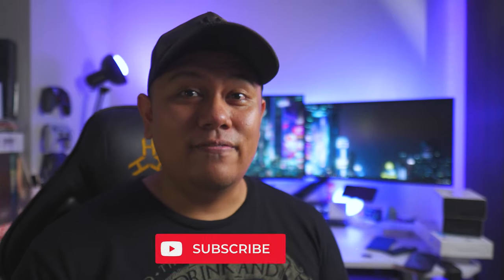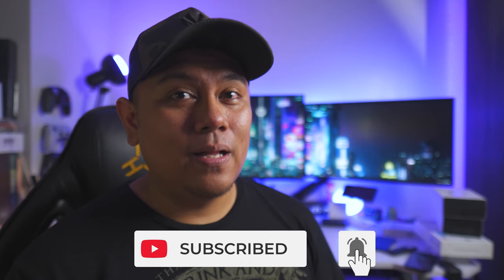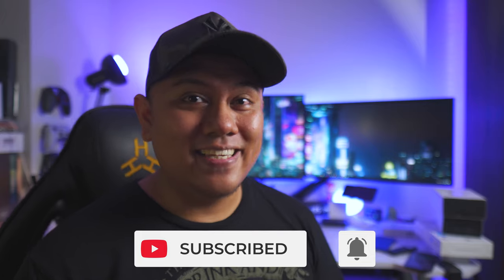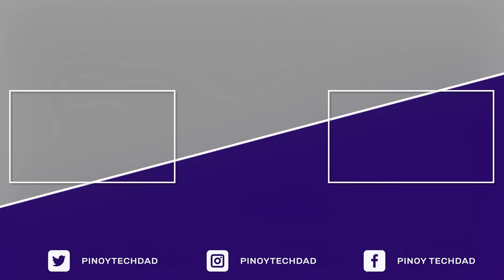Anyway, if you enjoyed this video and found it helpful, please give it a thumbs up, subscribe to my channel, and hit that bell button so you can watch more videos like this in the future. That's it for today, guys — keep safe and have a great day. Bye!